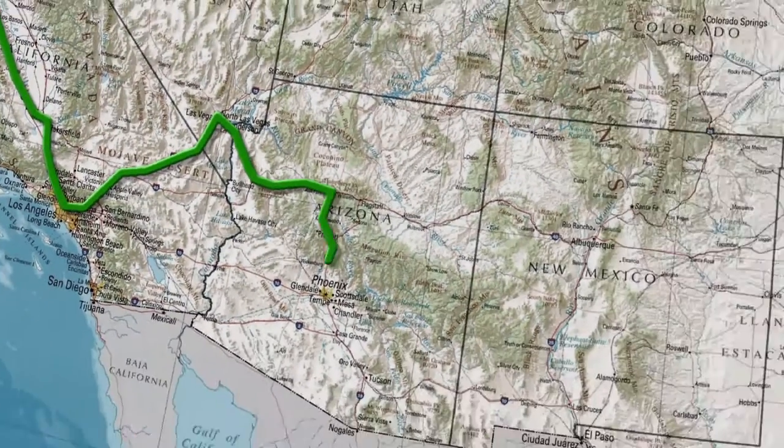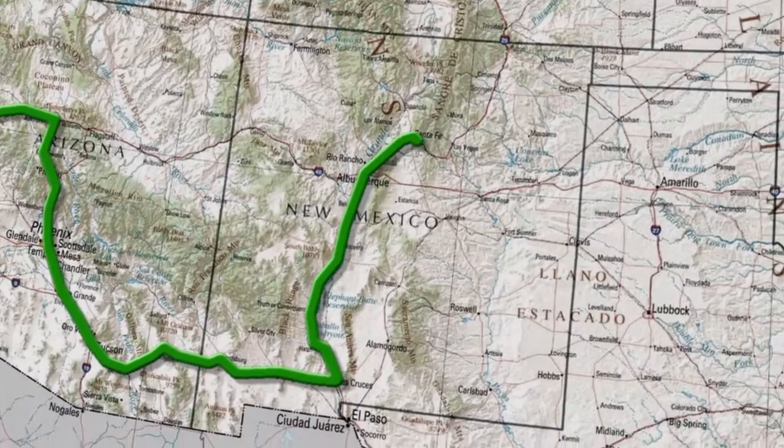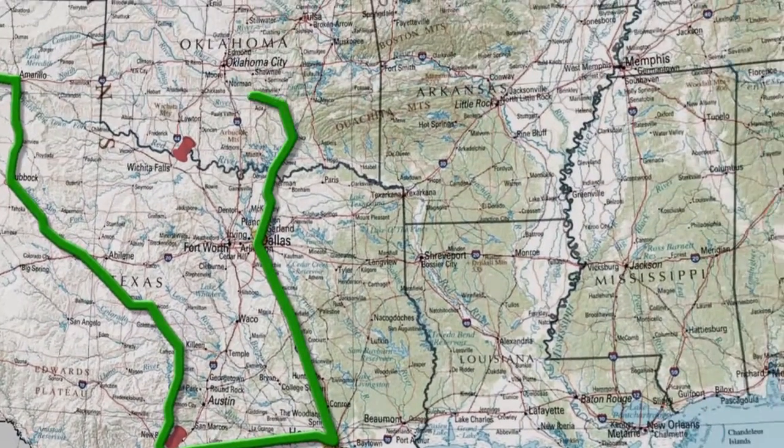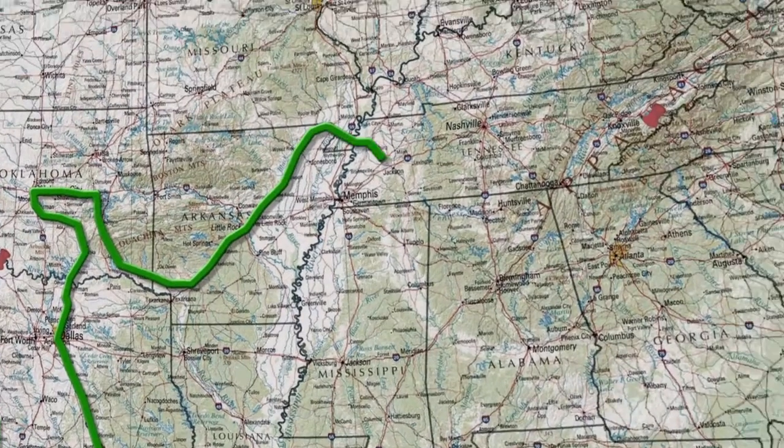We started out in California. We've been all over Arizona, New Mexico, Texas, Oklahoma, Arkansas, and then we head up the East Coast. We'll start in Virginia, go all the way up to Maine, and then back down everywhere.